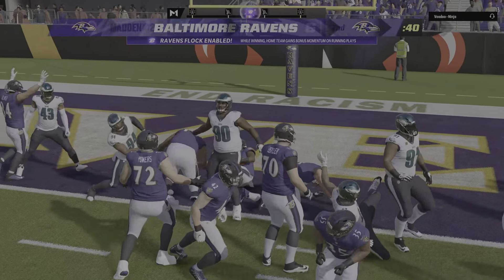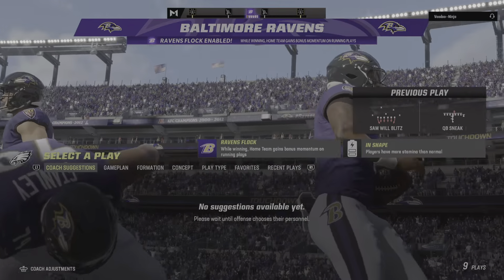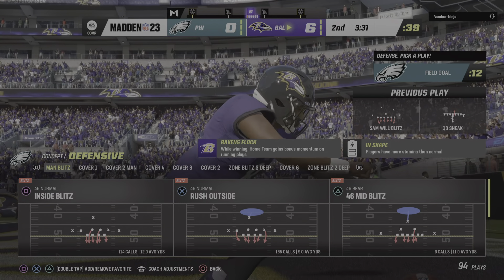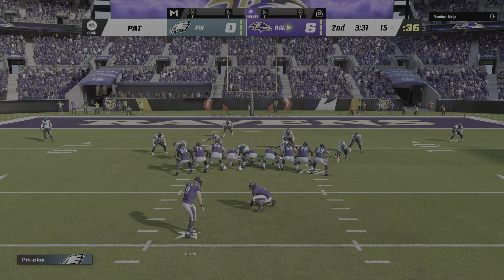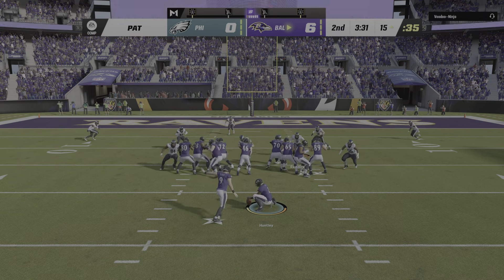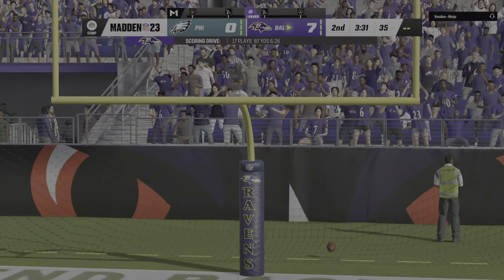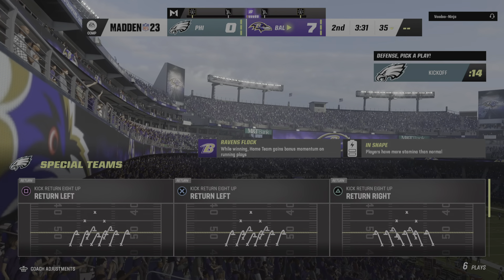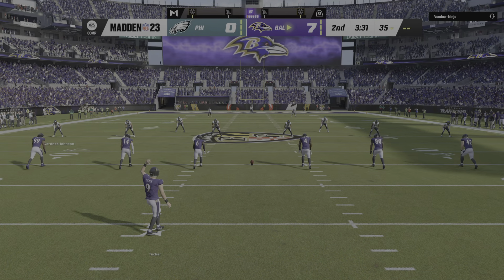The last run got a couple — here's second and eight. Jackson on the give to Dobbins, and he's going to take this close to the first down marker as he's stopped at the Eagles' 20-yard line. They'll try to run for it with Dobbins, and he gets it inside the 10 to the 9. A terrific opening drive has them knocking on the door — first and goal.